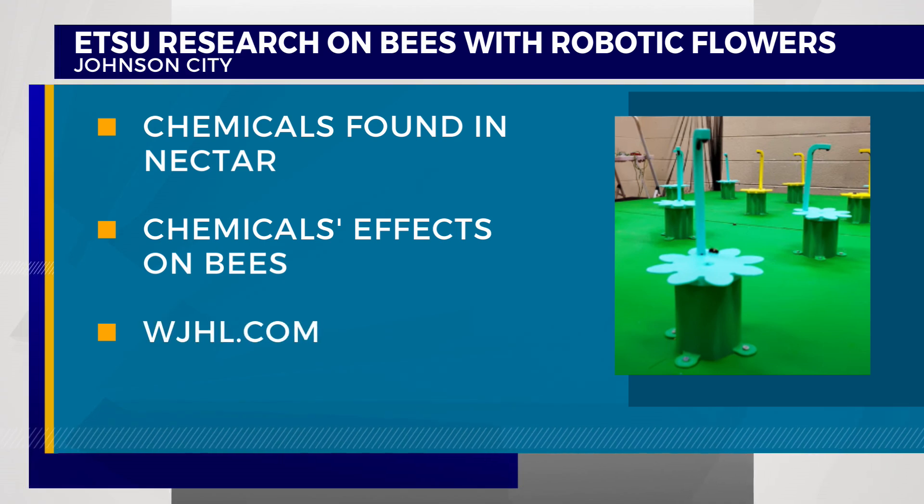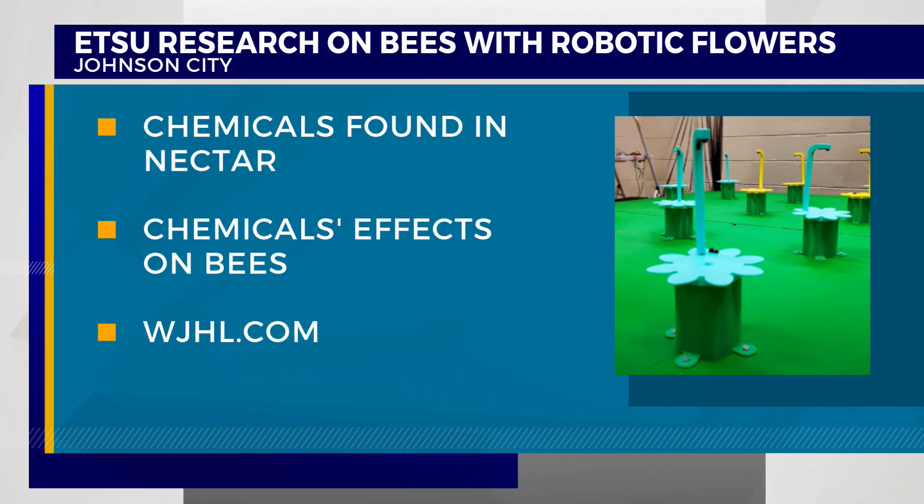Researchers at ETSU are searching for answers about medicinal plants with the help of bees, and they're using robotic 3D printed flowers in the process. The team is studying the effects of certain chemicals that can be found in the nectar of some plants, such as caffeine and nicotine.